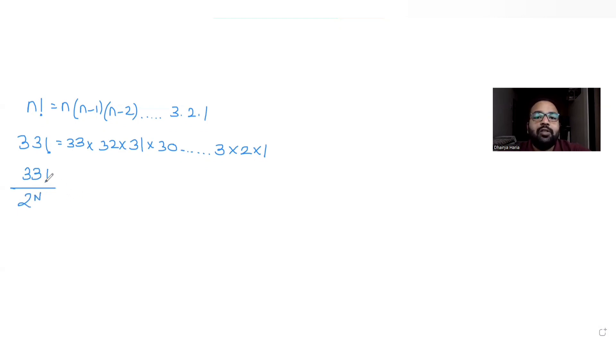We need to cancel all possible 2s present in the entire factorial — the entire product from 33 to 1. So we need to find the maximum number of 2s we can take out from 33 factorial, and that will be our answer.